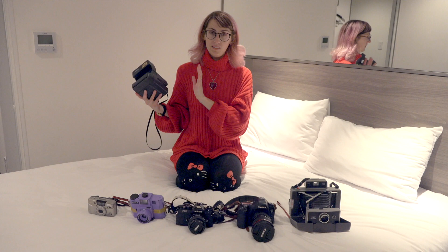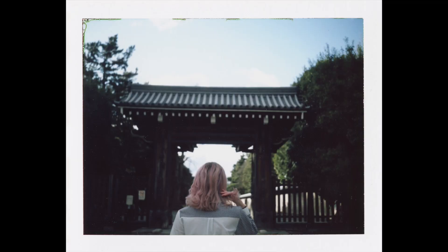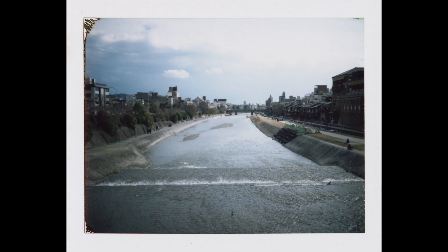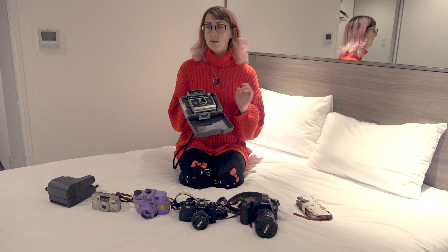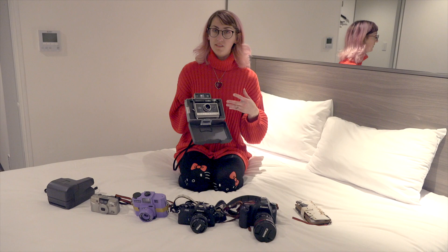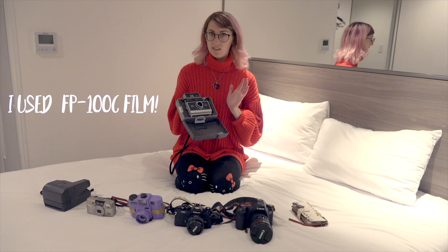The second Polaroid I brought was the Polaroid Land Camera, which I don't always like bringing on trips because it's so heavy and clunky. It's probably one of the heaviest cameras I have. The reason I brought it is because they no longer make the film for it, and I really need to get through the film before it expires and starts to get discolored. Since we're going to Japan, I thought now is the perfect time to use it.